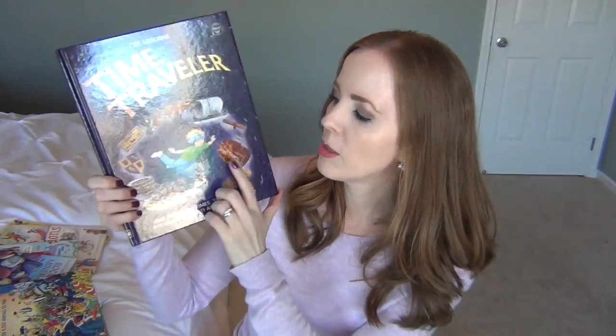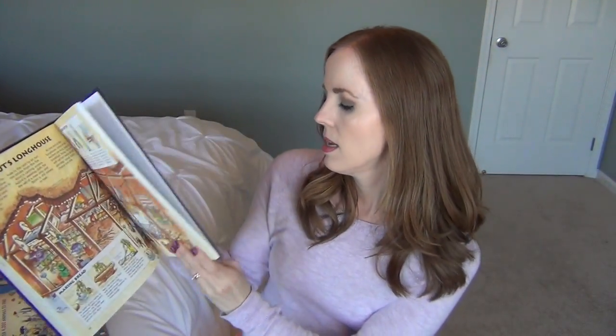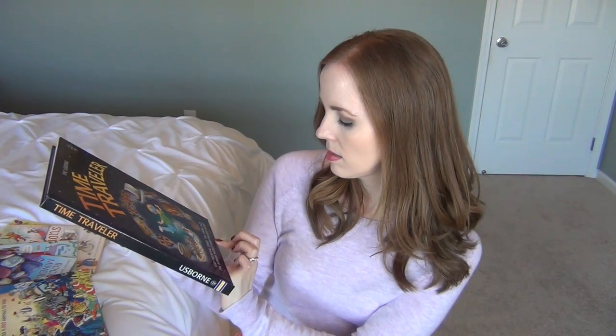The next book I got is the Usborne Time Traveler. It's a hardback book that takes your child through history from the perspective of a child who can go back in time — medieval times, different jobs, Vikings, the Roman world, ancient Egypt. I thought this was a really fun addition to our history studies. It makes history more understandable for kids by showing the similarities and differences of people across all these different time periods.